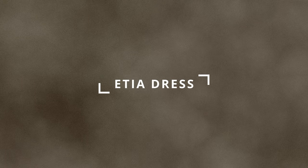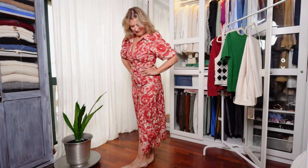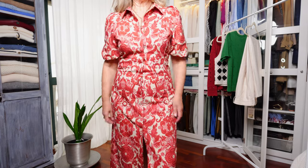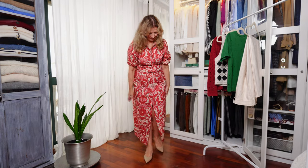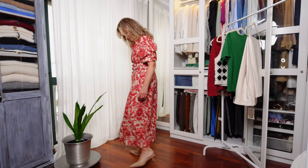Last but not least, the jewel of the crown in my opinion — the Etia dress in this gorgeous print and colors. It's just incredibly beautiful. This dress is made in a cotton and linen blend, very soft on the skin and very comfortable; the sleeves are lined with a viscose fabric, but the dress itself is unlined. It's described as a maxi dress at around 135 centimeters, or 53 inches from the shoulder in size 38, but on me it's not maxi at all — it's halfway between a midi and a maxi.